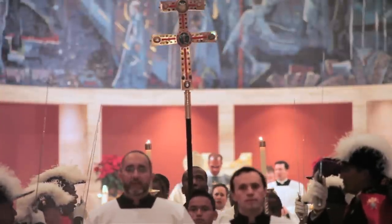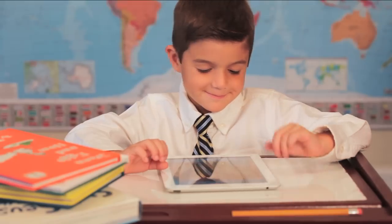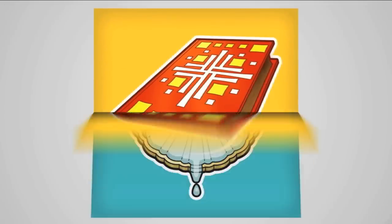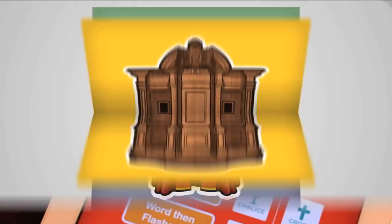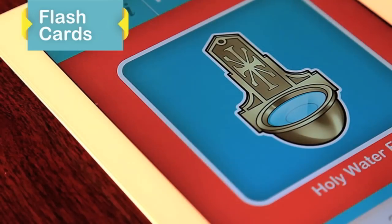Instilling a love and reverence for the faith should begin at an early age, and the Catholic Words and Games app can help do just that — at home, in the classroom, or on the go. At the core of the app are colorful illustrations of Catholic liturgical objects and sacramentals. Learn about each item through flashcards with dynamic definitions and real-world photos.